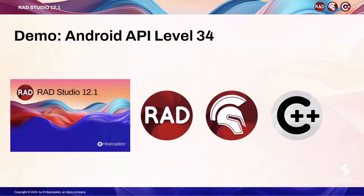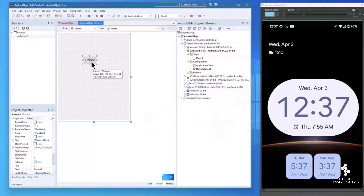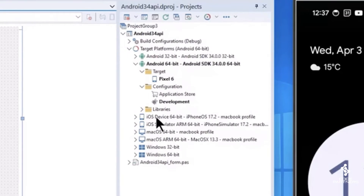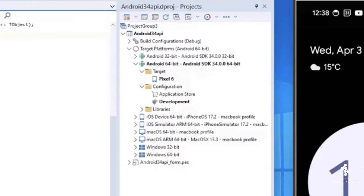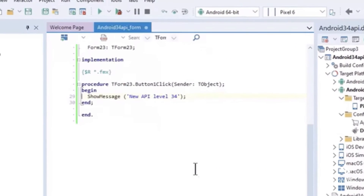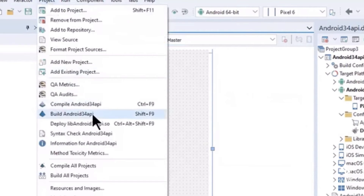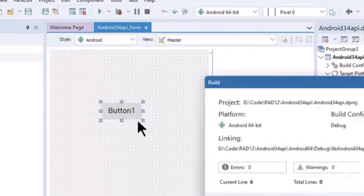Let me show this in practice, although I have to be honest it doesn't show that obviously in terms of output because most of the tools are used really behind the scenes. This is a very simple one-button application configured for Android, but of course you can target any of the other platforms that FireMonkey and Delphi support.